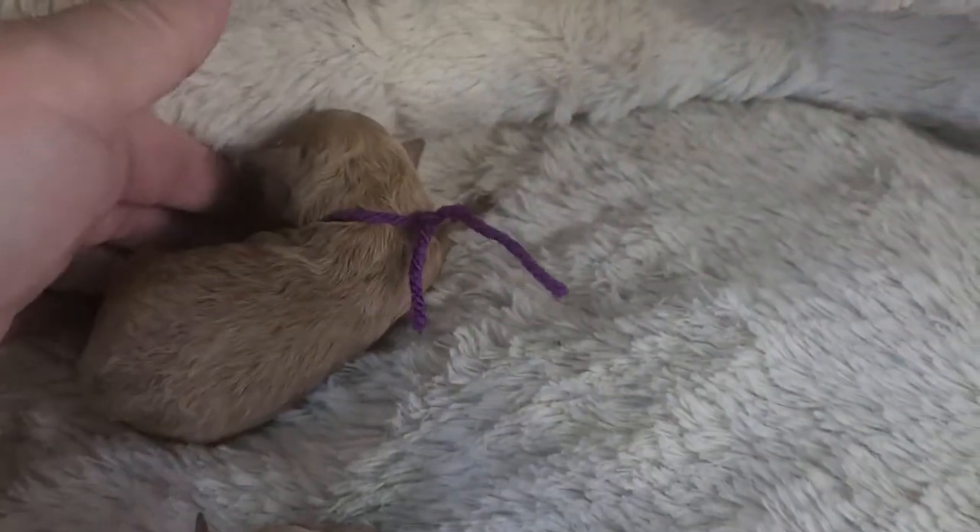And then here's the lone female. She will have a curly coat.